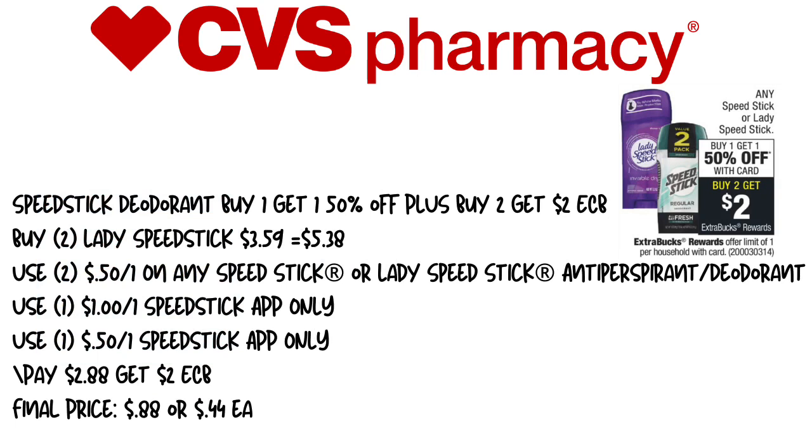We have two deals left. Next is the Speed Stick deodorant — buy one, get one 50% off, plus when you buy two, you get a $2 extra care buck. We're picking up two Lady Speed Sticks at $3.59, and with the BOGO half off, that's $5.38. We'll use two $0.50 off one any Speed Stick printable coupons, a $1 off one Speed Stick app-only coupon, and a $1.50 off one Speed Stick app-only coupon. That brings our total to $2.88, and we'll get back $2 in extra care bucks, making the final price $0.88 for both or $0.44 each.